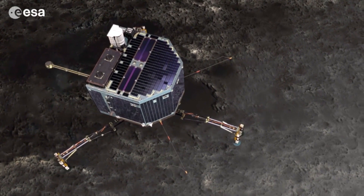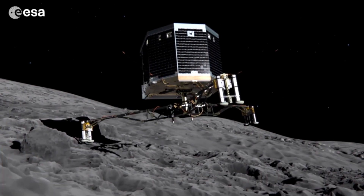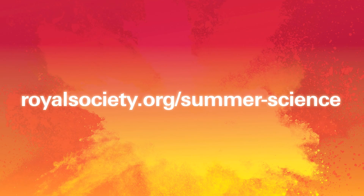If the comet landing is successful in November of 2014, Rosetta has the potential to answer some of the most basic questions about our solar system.